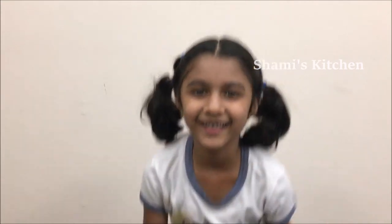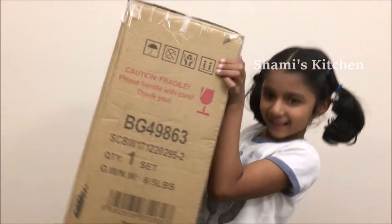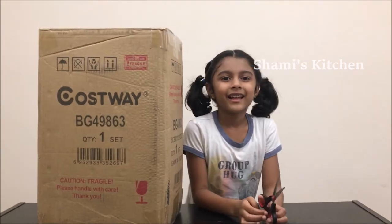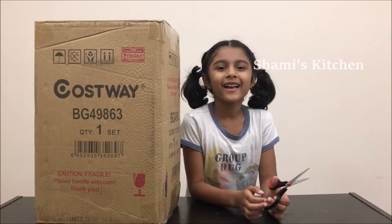Let's go pack! Wait, before we pack, what do we need? A suitcase. Here it is. Now let's open it and show you guys.